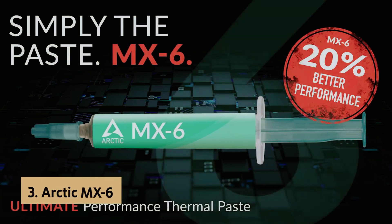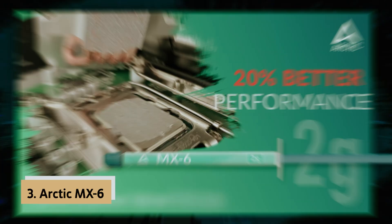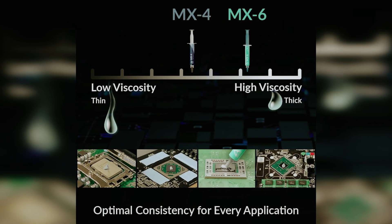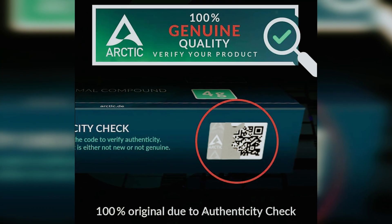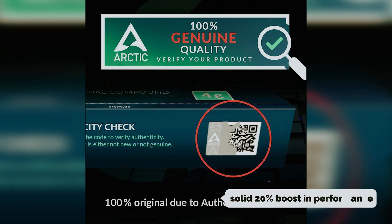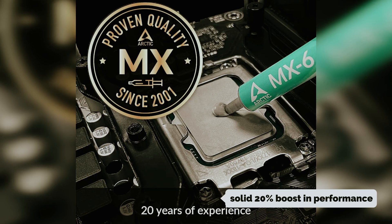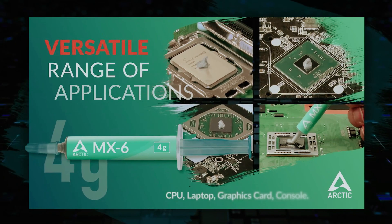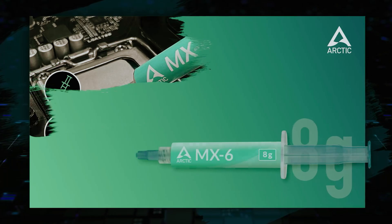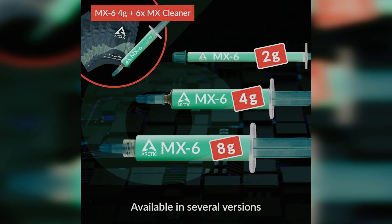At number three, we have the Arctic MX-6, our pick for best thermal paste for laptops. If you're looking for top-notch thermal paste, Arctic MX-6 is your go-to choice. This standout product offers impressive thermal performance without breaking the bank. You'll notice a solid 20% boost in performance compared to its predecessor, the MX-4. This improvement in thermal resistance means more efficient cooling for your CPU and GPU, so your laptop or gaming rig will run more smoothly under load.